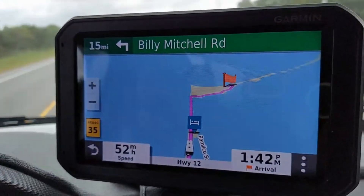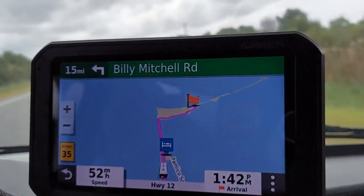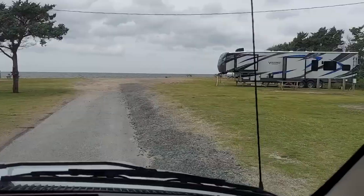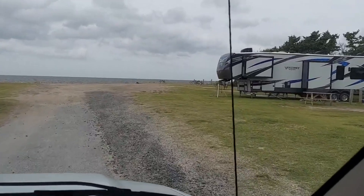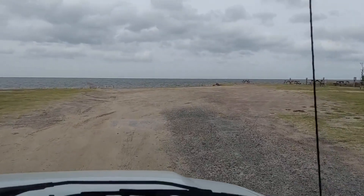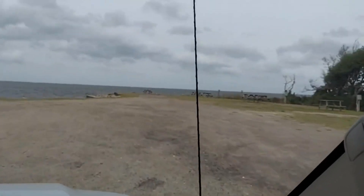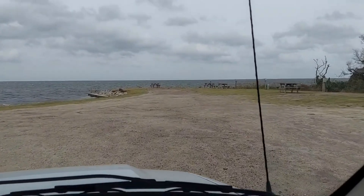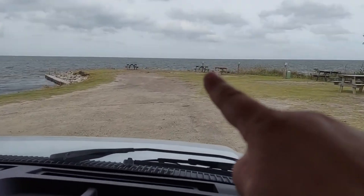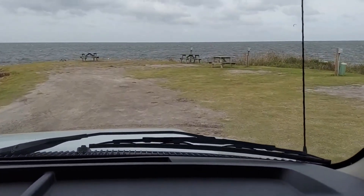Almost there — you can see the little flag, that's the campground, completely surrounded by water. We're at Frisco Woods Campground, we are here! Wow, we're all the way up against the water, all the way to the end. That's our site right there — we're the very last one.